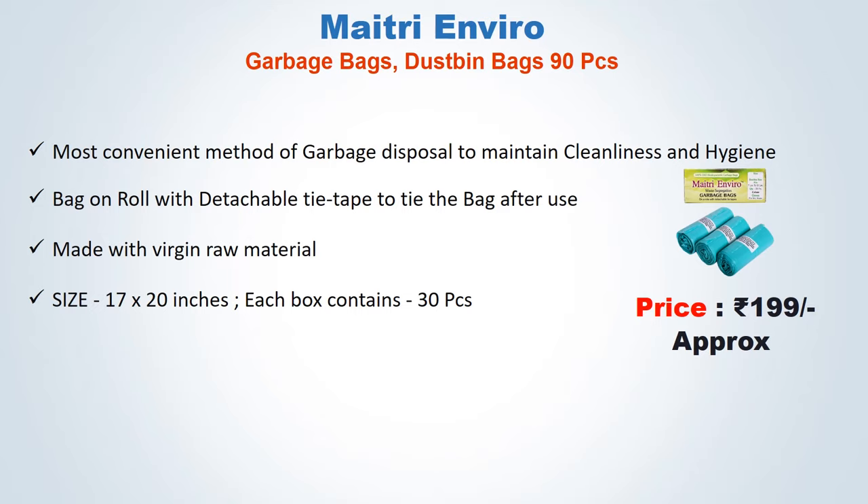Most convenient method of garbage disposal to maintain cleanliness and hygiene. Bag on roll with detachable tie-tap to tie the bag after use. Made with virgin raw material. Size 17 x 20 inches. Each box contains 30 pieces.